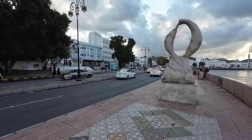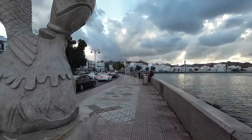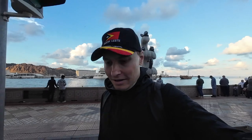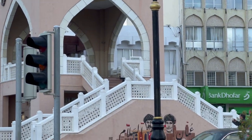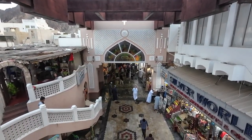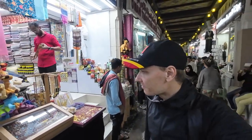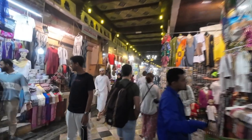Entering the bustling part of Mutra — it stretches all the way around the Corniche. I'll head to the opposite side to see the shops, souvenirs, and restaurants. Leaving the Corniche at the traffic light, right in front of me is Mutra Souk — a traditional market and one of the oldest and most authentic markets in the Arab world, dating back around 200 years. The current concrete shops replaced older structures in the 1970s.